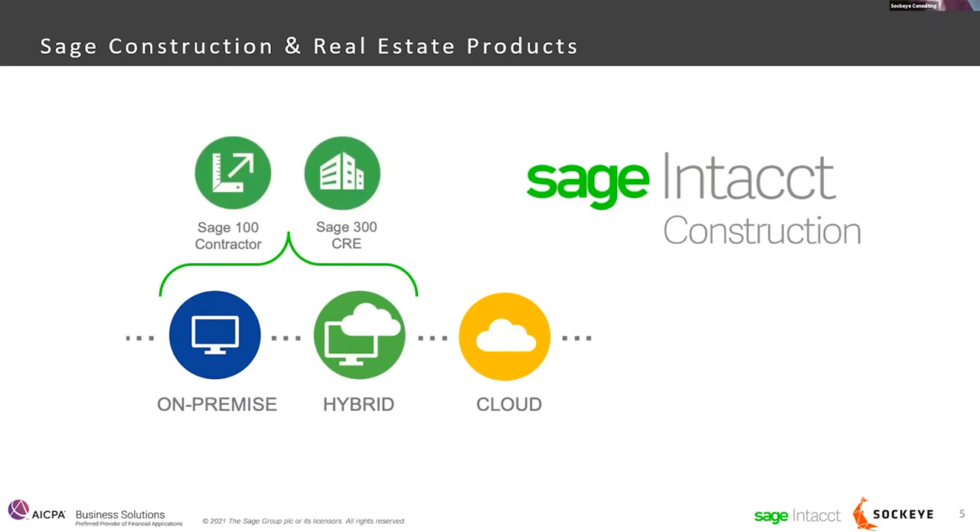Sage Intacct is a bit different — it's a fully multi-entity cloud accounting package. It's available on any browser, any device, wherever you have internet access. There's no maintenance and no cost for upgrades from one version to the next. Sage is actually able to roll out pretty significant enhancements to the product on a quarterly basis, meaning instead of a major release every few years as with Sage 300, you're getting quarterly releases of significant technology and enhancements. The rate at which the product is being developed and enhanced has direct impact to the companies that have chosen to adopt it.